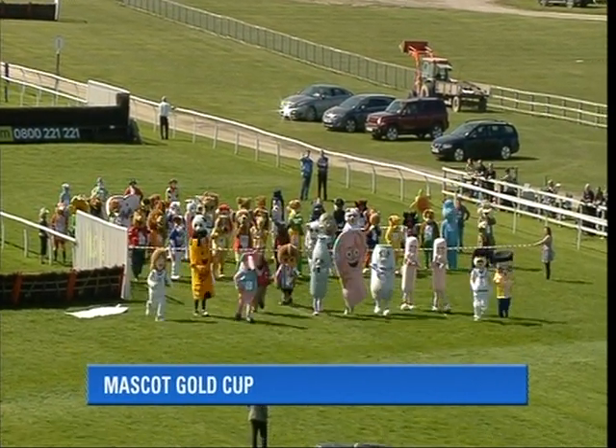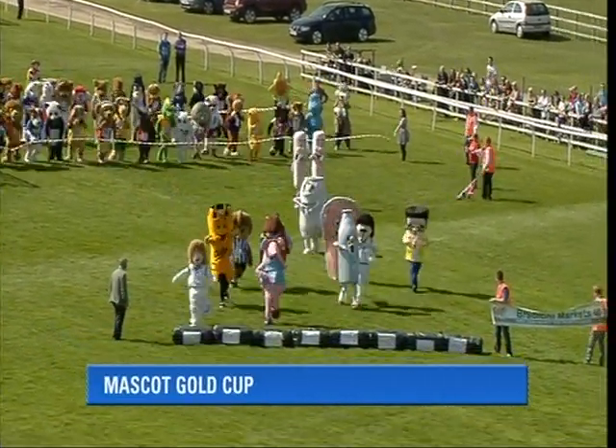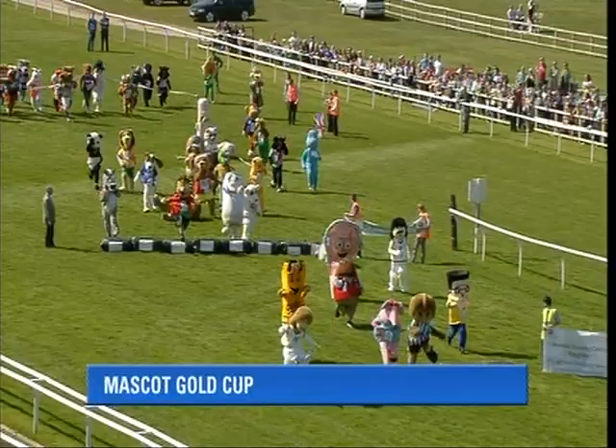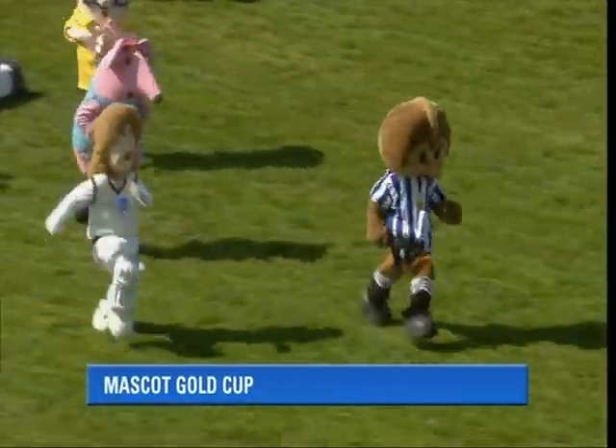The first group is off and lamby is fastest away. The Clanger and beefy showing good pace. The second group will shortly be released. It's lamby, beefy, and Clanger at the front. There's a faller — one of the milk bottles is down. There's also a lot of trouble. The hedgehog's making good ground, and also the zebra from well back — Zach the Zebra.